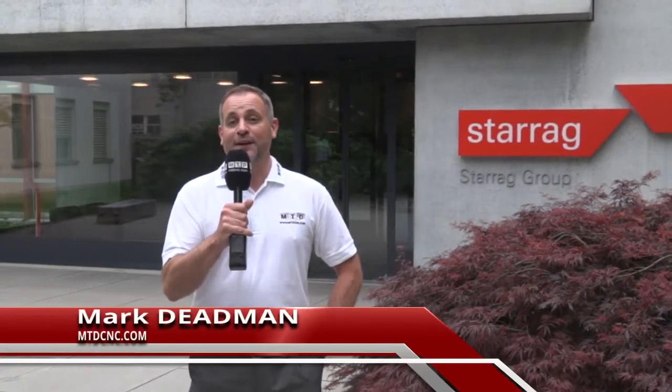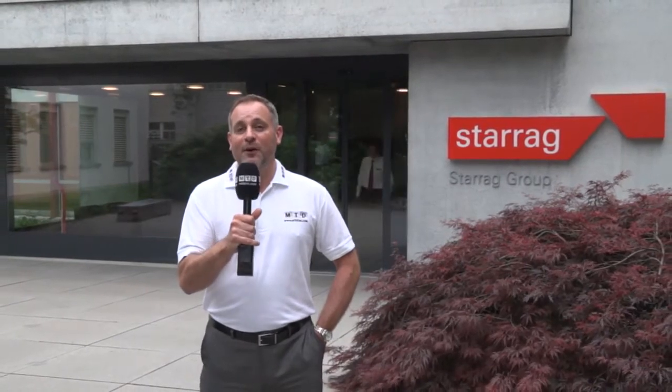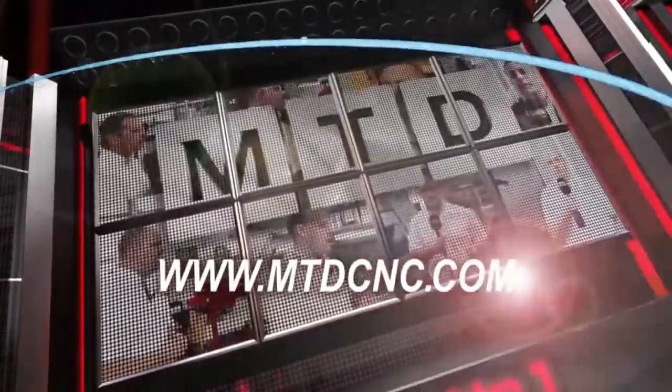We've taken a car, we've taken a plane, and we've taken a train, and we're here in Switzerland at the Starock Group on Lake Constance. We're here to video the Turbine Technology Days 2016. MTDCNC, bringing you the latest engineering news via video media.